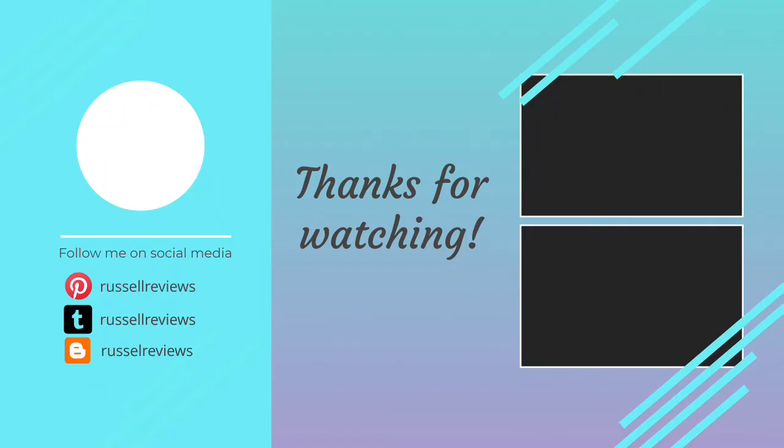We hope you found it useful. Be sure to leave a like and subscribe to the channel to get more videos like this in the future.